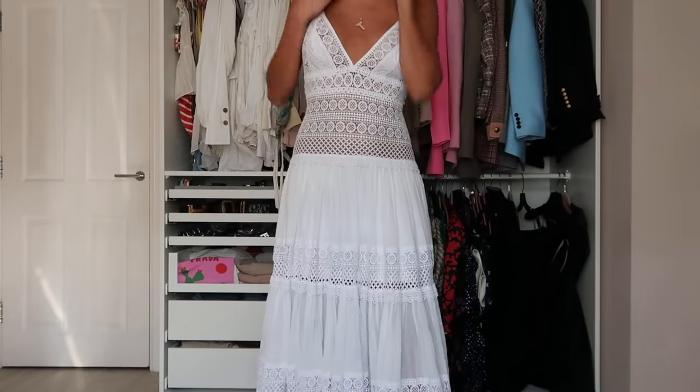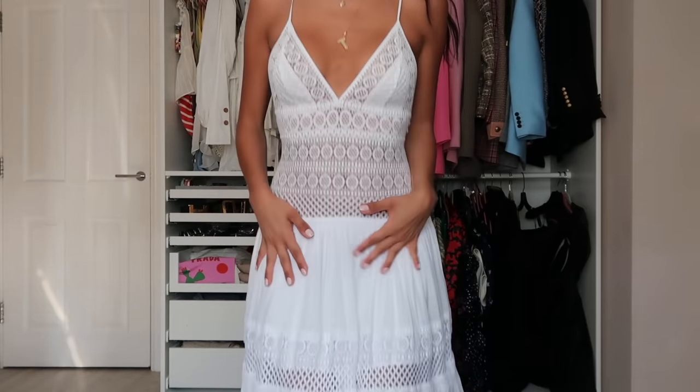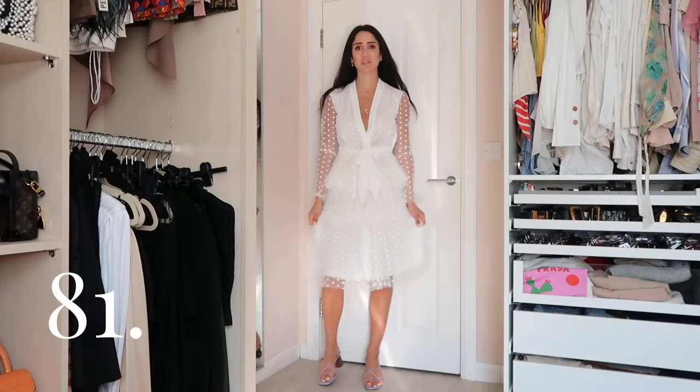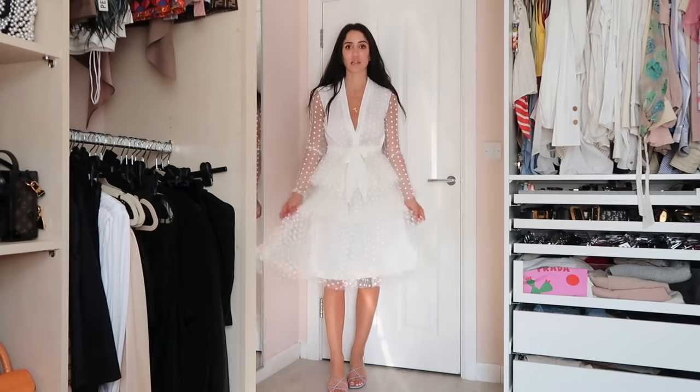Another long dress from Charo Ruiz — a really beautiful white long dress. Coming closer you can see the details better — really beautiful neckline. A maxi summer dress. Then a Philosophy white one — more of a midi dress, but longer than most so I keep it in a separate part.